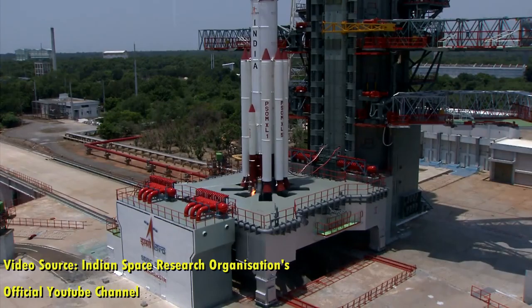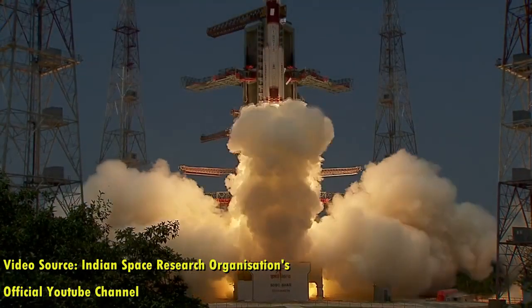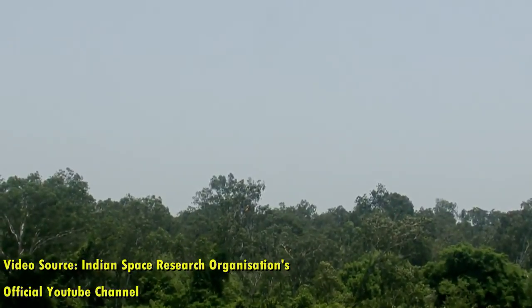3, 2, 1, 0. Here you can view the magnificent take-off of the PSLV C-57 Aditya L1.